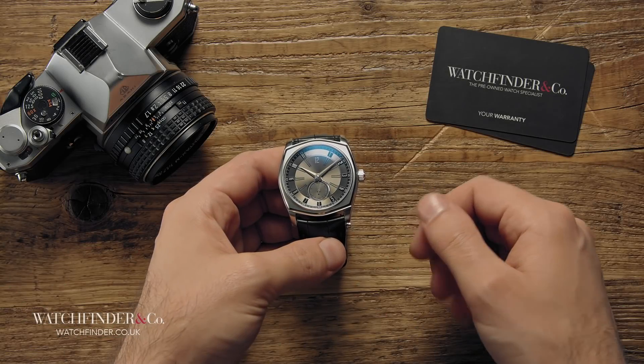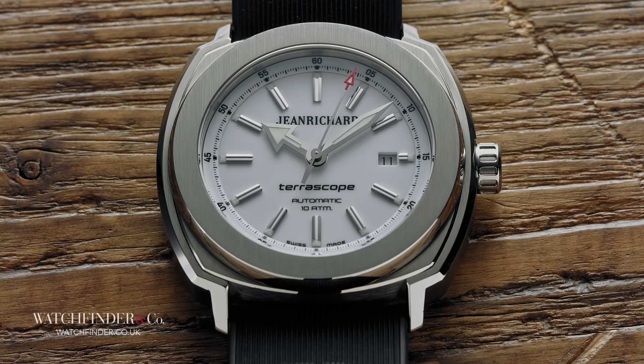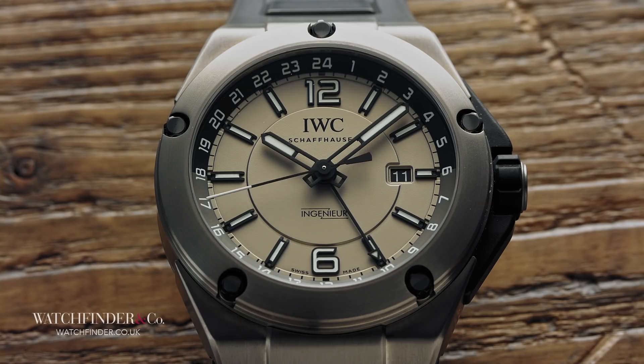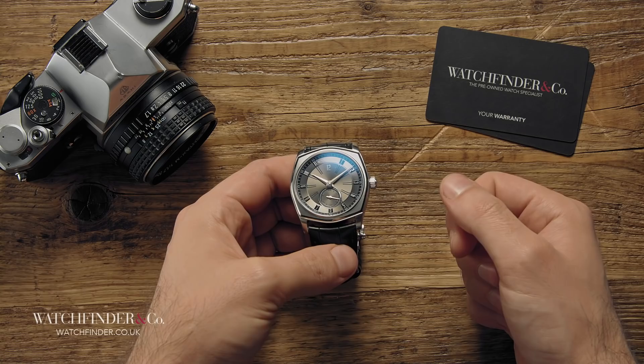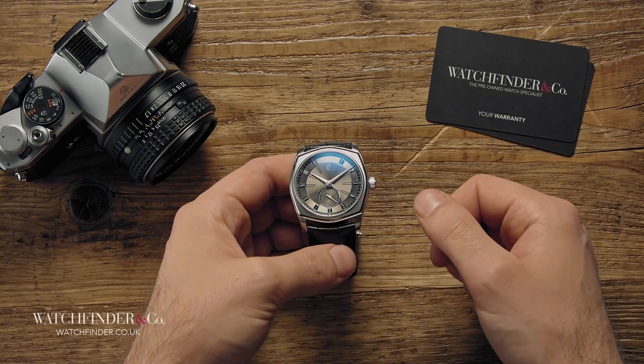The appeal of watchmaking is all about discovery. The more that's explored, the more that's found, and this selection of timepieces demonstrates just how deep the rabbit hole goes. So if you've set your heart on a Royal Oak but it just isn't to be, it's not a dead end — it's a journey that's just beginning.